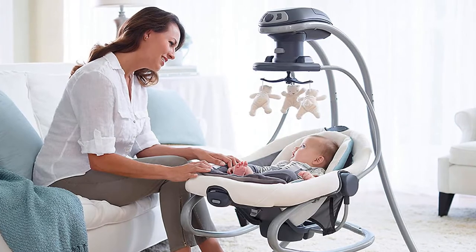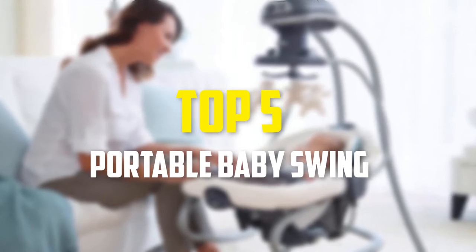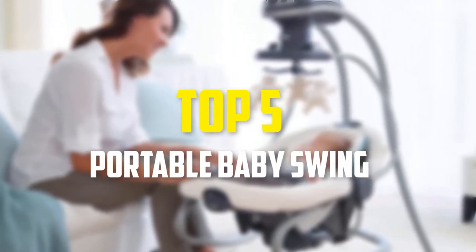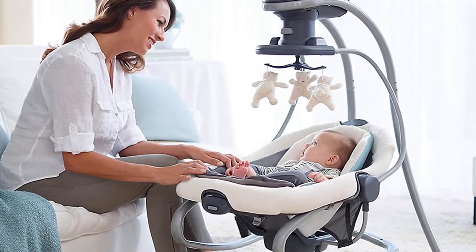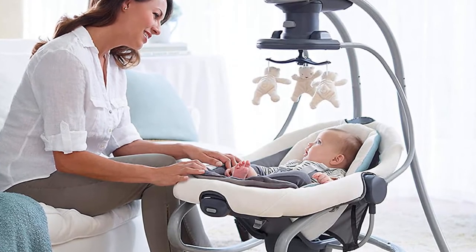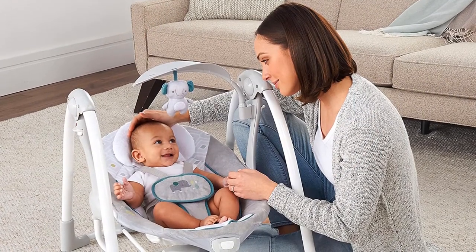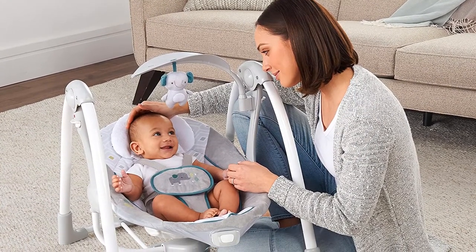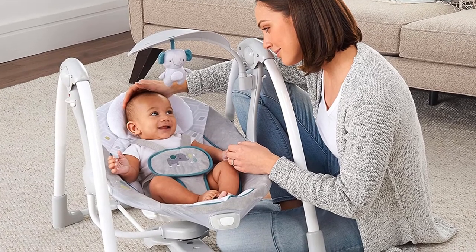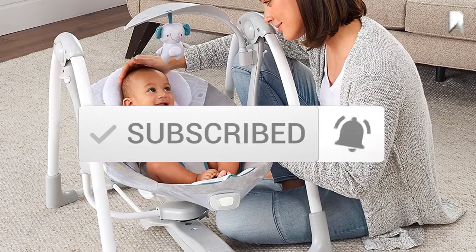In this video we're going to be checking out the top 5 best portable baby swings available on the market. This list is based on personal opinion and hours of research, ranked by popularity, quality, price, durability, and user opinions. For updated pricing information, check the description below, and make sure to subscribe for more reviews.